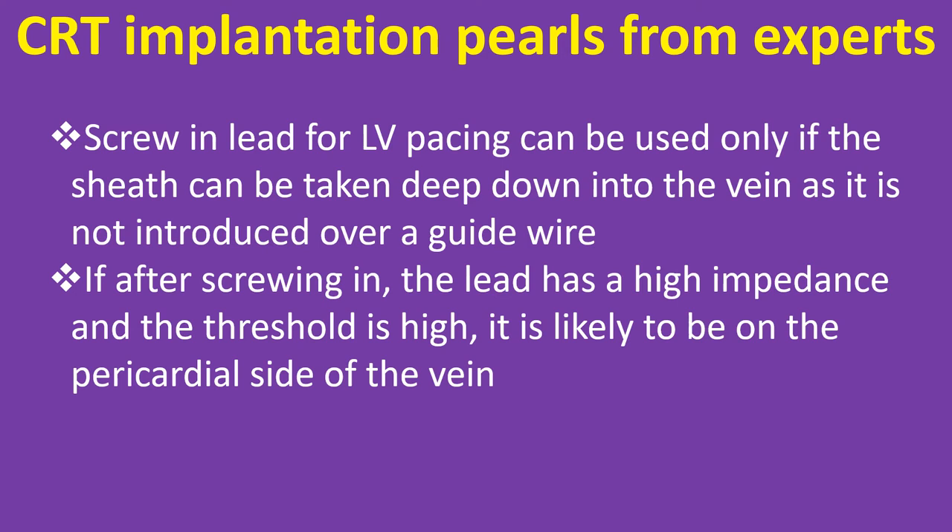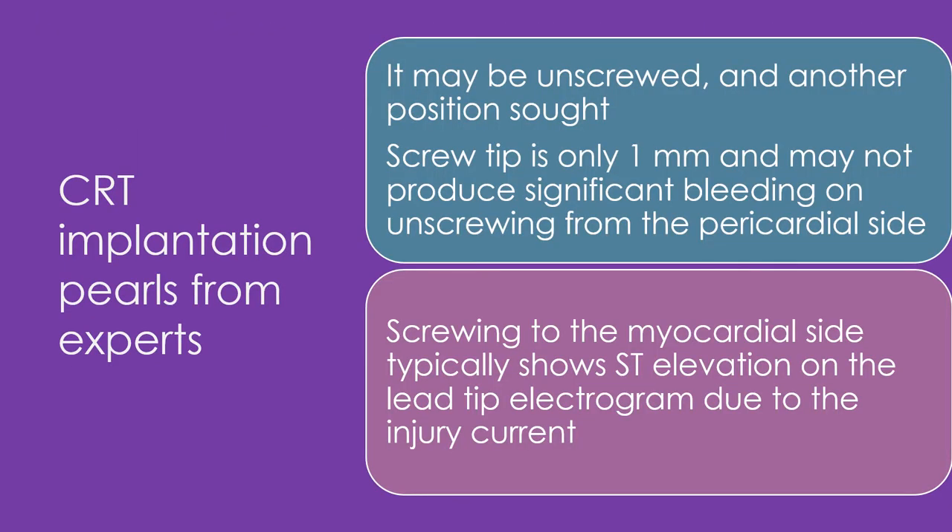CRT implantation pearls from experts: a screw-in lead for LV pacing can be used only if the sheath can be taken deep down into the vein, as it is not introduced over a guide wire. If after screwing in, the lead has high impedance and a high threshold, it is likely on the pericardial side of the vein and may be unscrewed to seek another position. The screw tip is only 1 mm and may not produce significant bleeding on unscrewing from the pericardial side. Screwing to the myocardial side typically shows ST elevation on the lead tip electrogram due to the injury current.